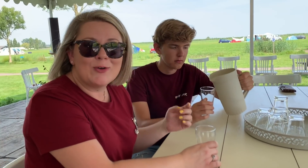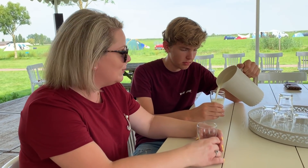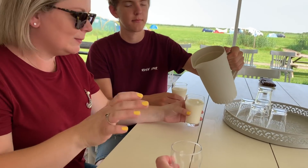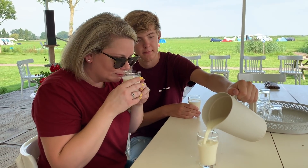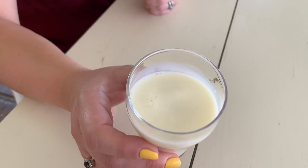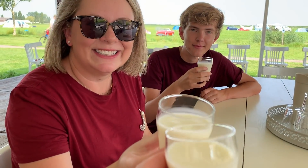This is farm fresh milk from one of the cows here — it's just been chilled. So we are going to be drinking the freshest, best, tastiest milk. Even the color is a really rich, opaque, creamy color. Cheers. To Friesland!